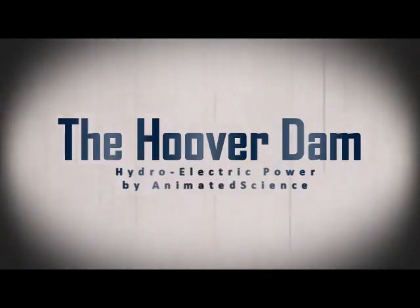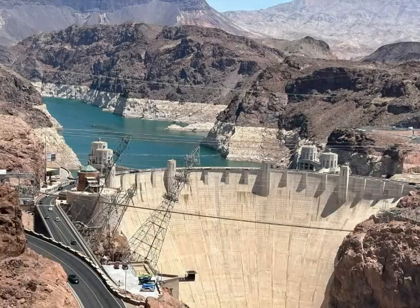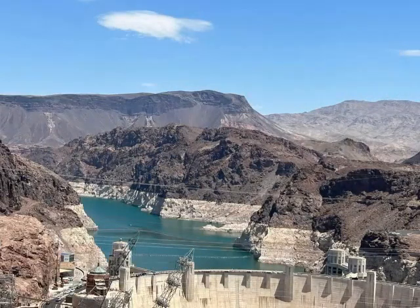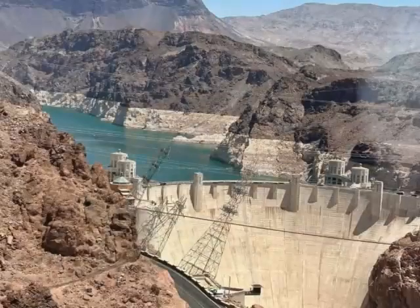The Hoover Dam is a concrete arch gravity dam in the Black Canyon of the Colorado River on the border between the U.S. states of Nevada and Arizona. It was constructed between 1931 and 1936 during the Great Depression and was dedicated by President Franklin D. Roosevelt.